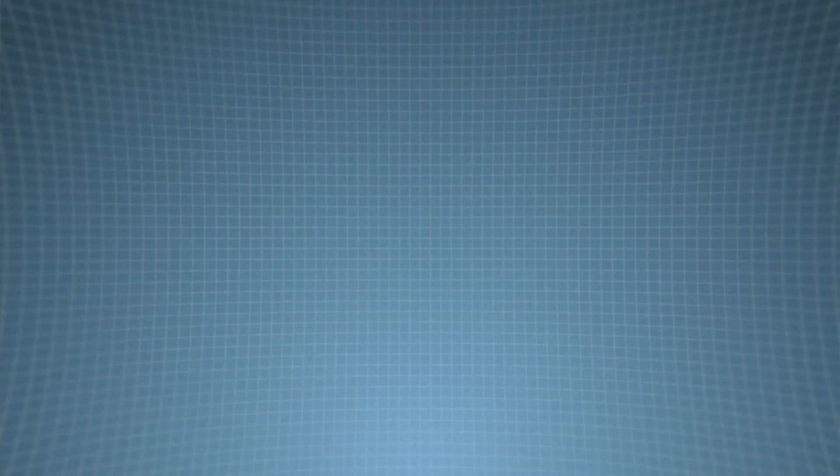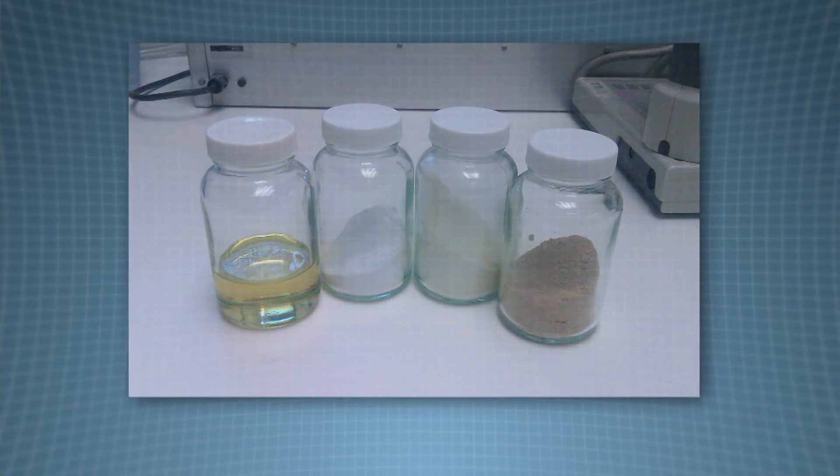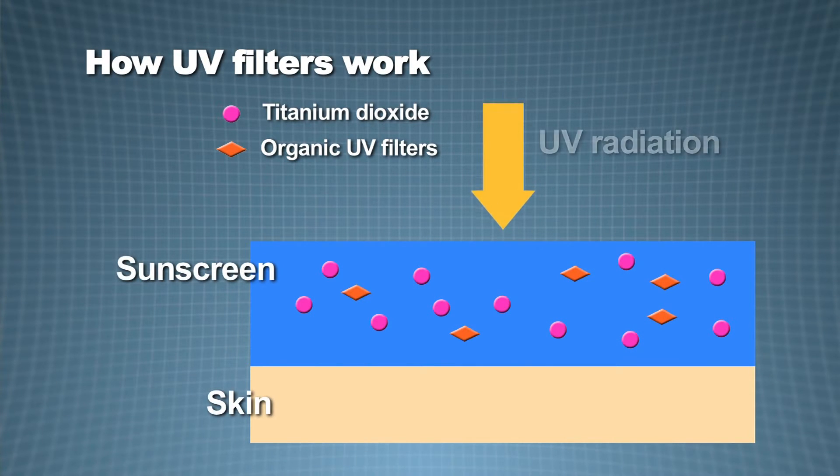Each sun care product contains a range of UV filters. These filters can be classed as organic or chemical filters and inorganic filters. Each UV filter acts in three main ways: to reflect, to scatter, and to absorb UV radiation.